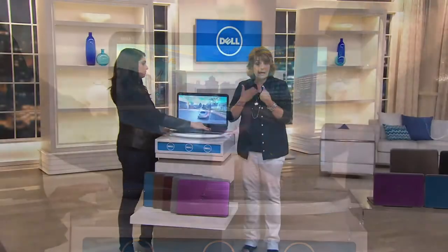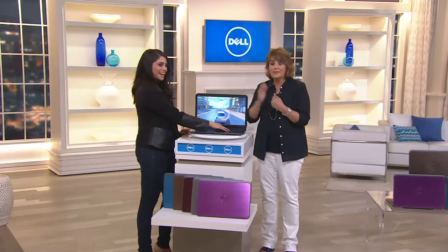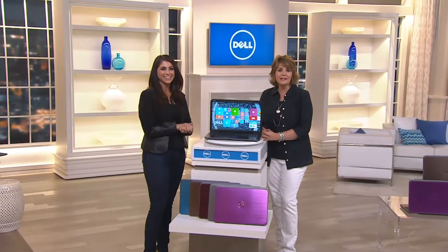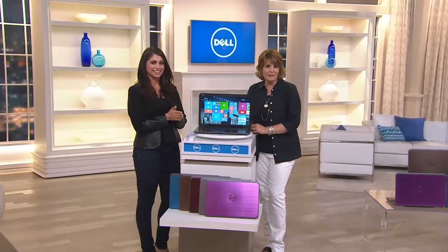We're going to our phones, heading out to my home state of California. Merv is calling in. Hi Merv, I'm Jill and this is Kat — how are you? Hi Jill, hi Kat. Tell us why you were interested in the Dell laptop we're presenting this evening.